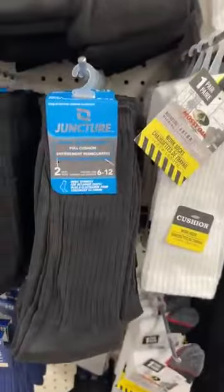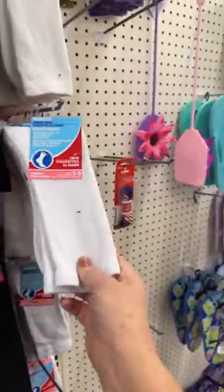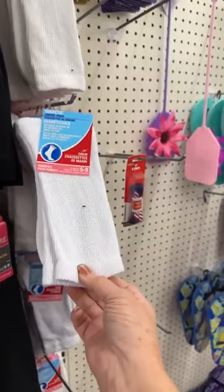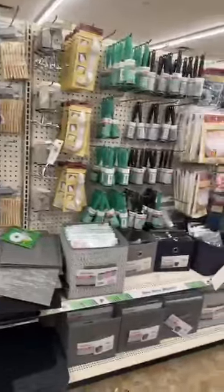They also have diabetic socks — I don't know what the difference is between non-diabetic and diabetic socks; does anybody know? Let's see if there's anything we can use over here, maybe for some organizing. I don't see anything yet.